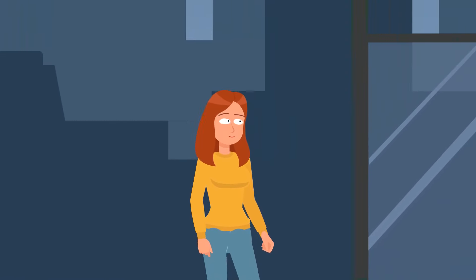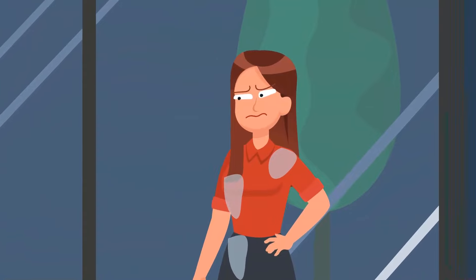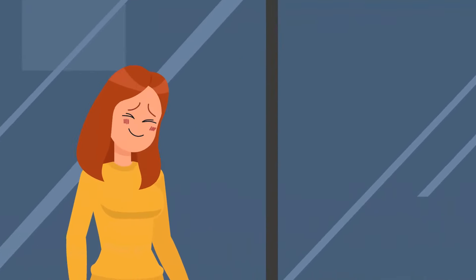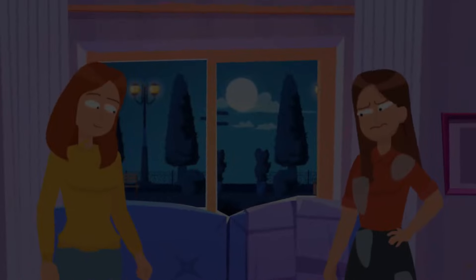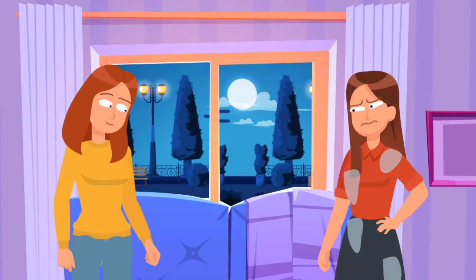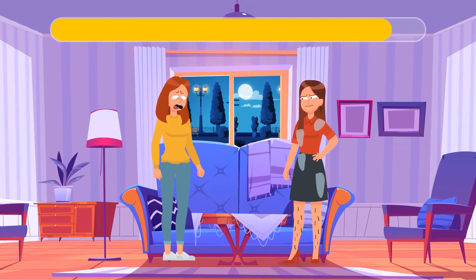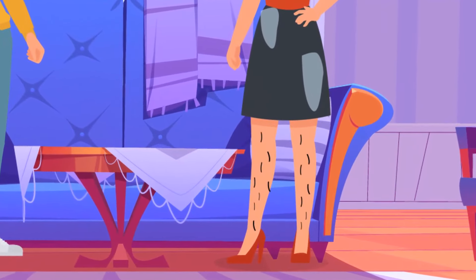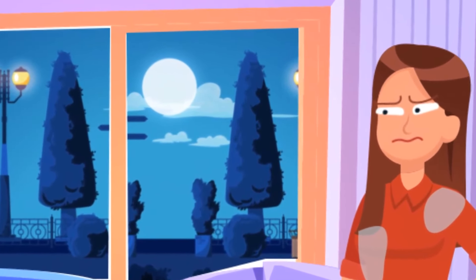Rosie was walking home from training late at night and saw a sad young lady sitting at a bus stop — she was wet from the rain and the buses weren't running. Rosie invited her for a cup of hot tea. As soon as they entered her home and Rosie turned the light on, she realized her guest was very dangerous. The lady's legs are covered with wolf hair and it's a full moon — she will soon turn into a werewolf.